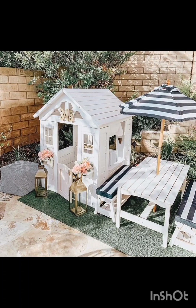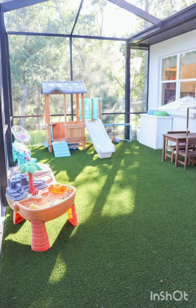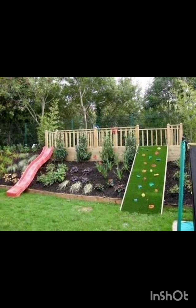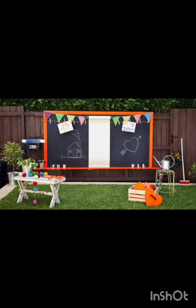Welcome back to Creative Casa where we are all about turning your ordinary backyard into a fun and exciting playground for your kids. In today's video we are going to explore some fantastic modern backyard kids play area ideas that will not only keep your little ones entertained but also enhance the overall aesthetic of your outdoor space.